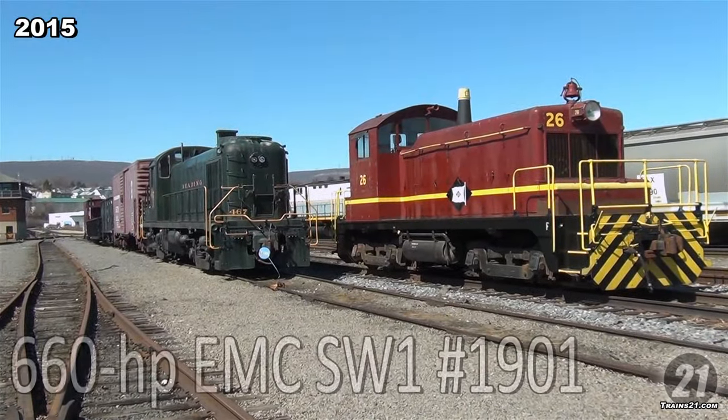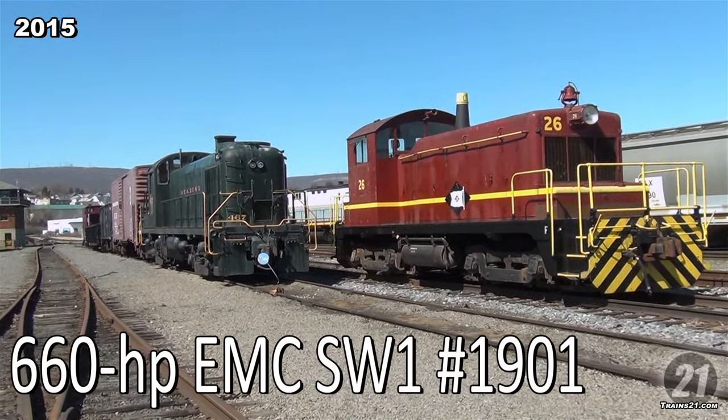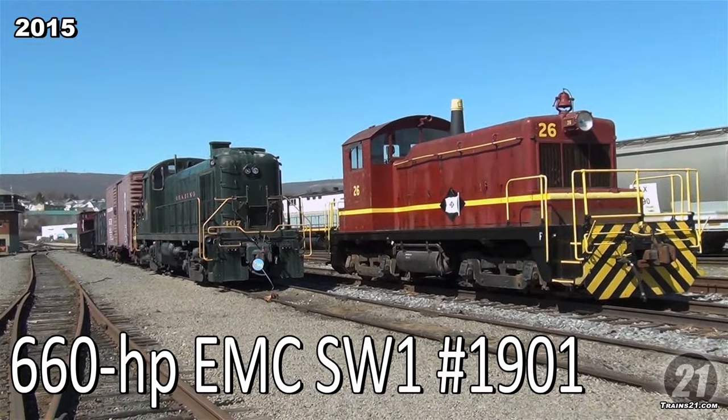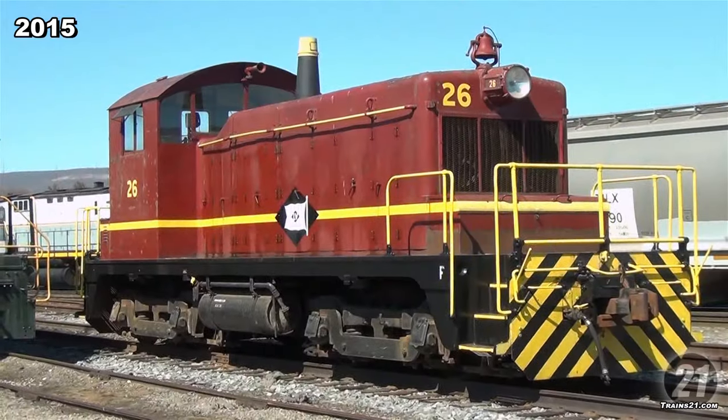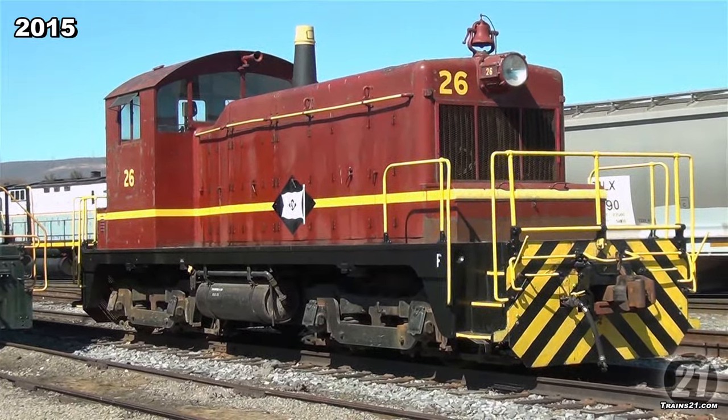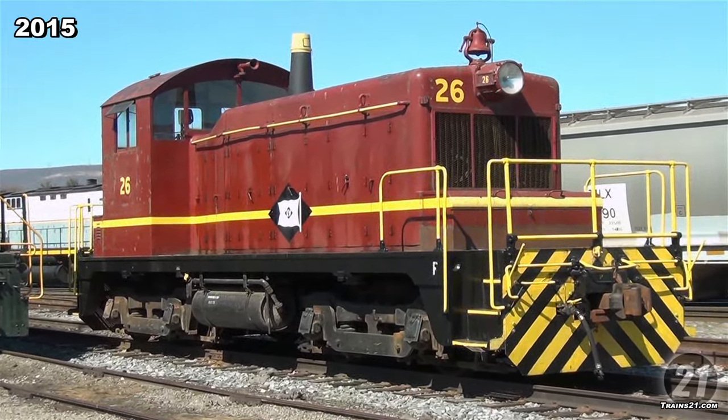The 660-horsepower Electromotive Corporation SW1 NCAP Switcher No. 1901 — that was a mouthful — has an incredible life story. It was built in an astonishing 1939, the same year that the FT Streamlined Diesel Freight Unit was introduced by EMC.